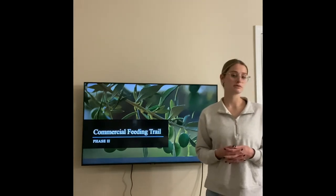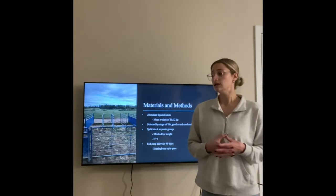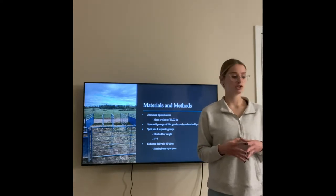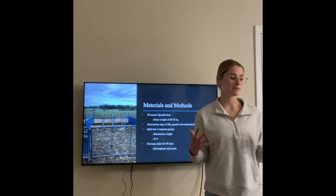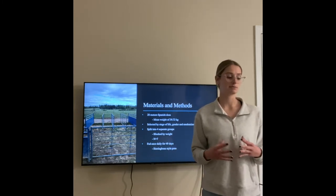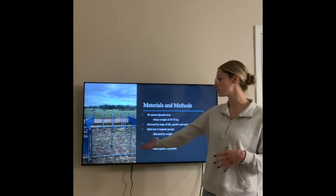Phase two of the research was to start the commercial feeding trial. For materials and methods, we started with 28 mature Spanish does with an average weight of 39.72 kilograms. They were selected by stage of life and gender, then randomized by weight. They were split into four separate testing groups — seven goats per group — blocked by weight, fed once a day for 49 days, and held in herringbone-style pens as pictured here.